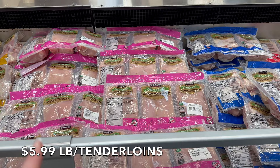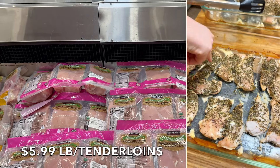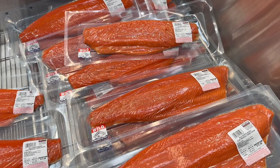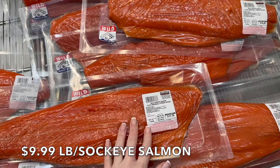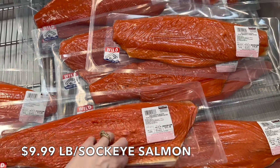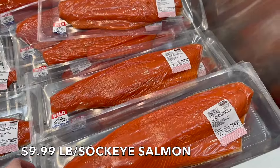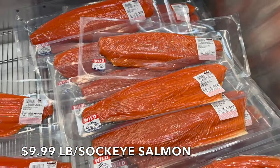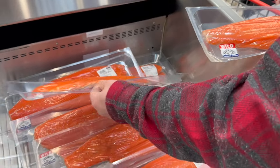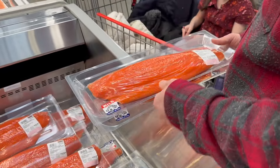We're going to do chicken tenderloins this week at $5.99 a pound — roughly $35 to $36 per package. My daughter Julia wanted chicken with vegetables and rice, so that's what she's getting. Then for dinner tonight I want to do wild sockeye salmon — $10 a pound, product of USA, boneless skin on, previously frozen. It looks beautiful. We're going to get two of them because I think all the kids will eat this.